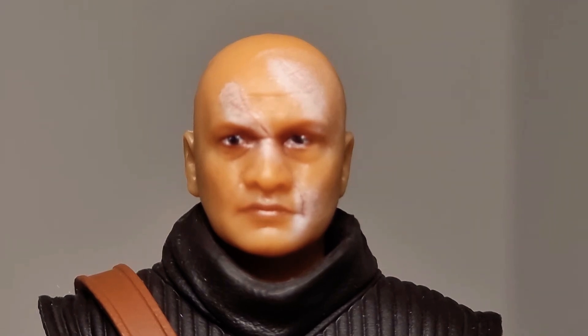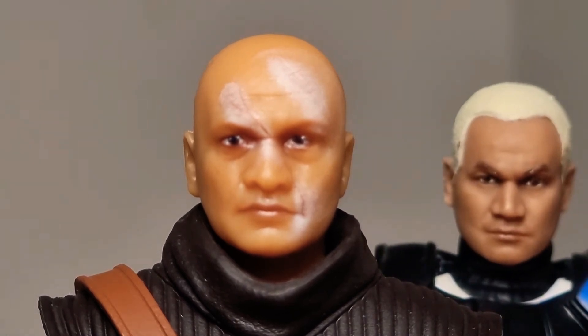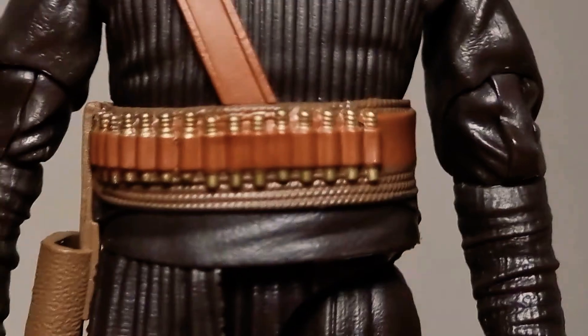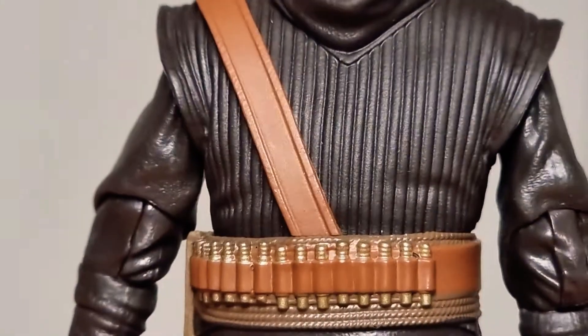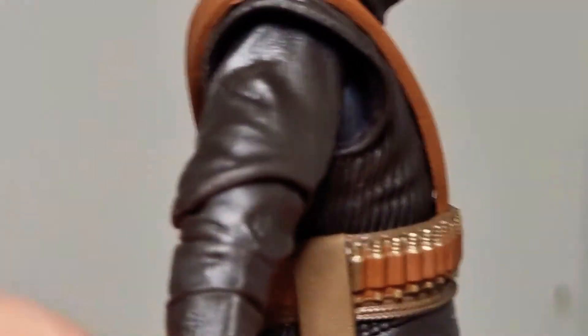I'm just going to grab, as a slight comparison, our good old friend Captain Rex. Old school, new school — awesome. So I took off his robe and you can have a good look now. It's got that awesome belt that we see in the show — I love this thing, it really looks cool. And we do have a holster, which is fantastic.